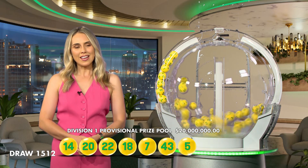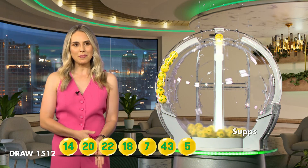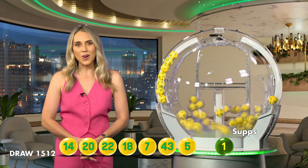Let's recap those winning numbers: number 14, 20, 22, 18, number 7, 43, number 5. And remember, you can also check your entry in-store, online or on the app.